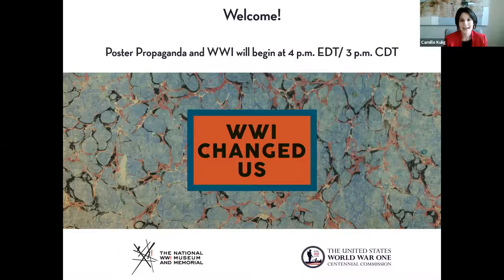Welcome to your National World War I Museum and Memorial Virtual Edition. Today we are hosting our webinar, World War I Changed Us: Poster Propaganda and World War I. Our webinar series is brought to you proudly in partnership with the United States World War I Centennial Commission, which made these webinars possible through its partnership with the Museum and Memorial.